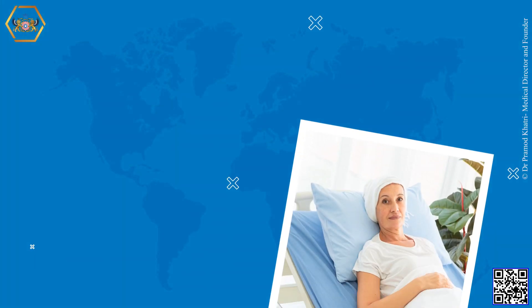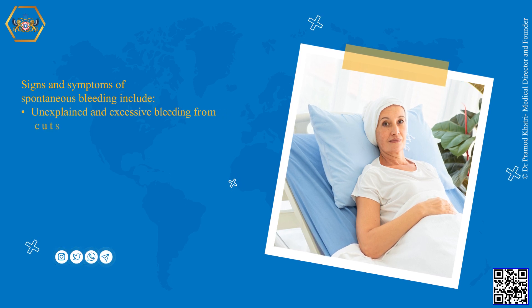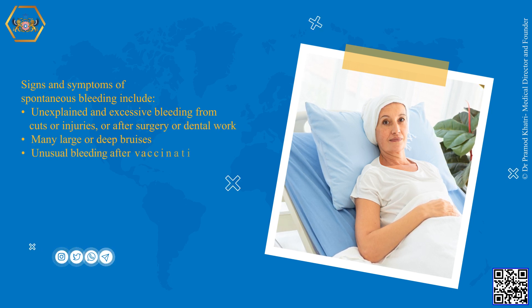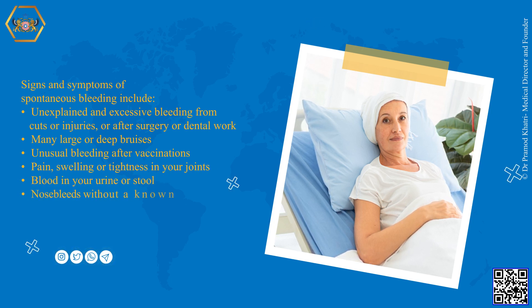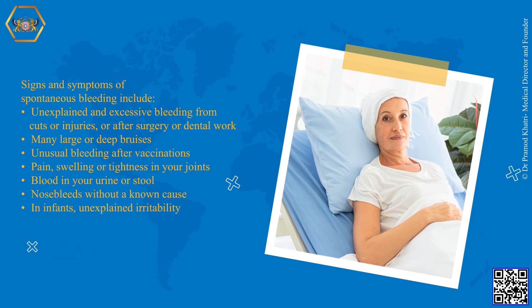Signs and symptoms of spontaneous bleeding include: unexplained and excessive bleeding from cuts or injuries, or after surgery or dental work; many large or deep bruises; unusual bleeding after vaccinations; pain, swelling or tightness in your joints; blood in your urine or stool; nosebleeds without a known cause; and in infants, unexplained irritability.